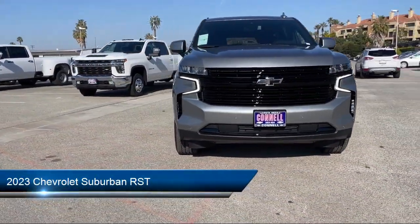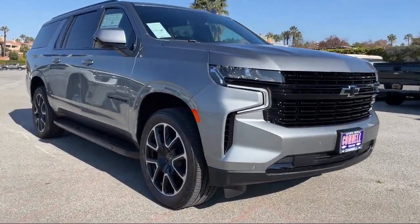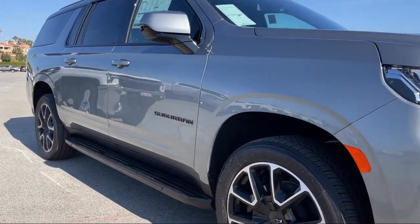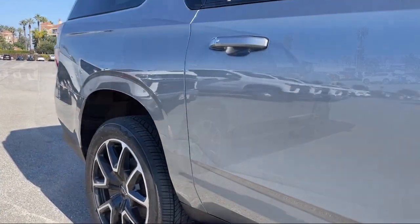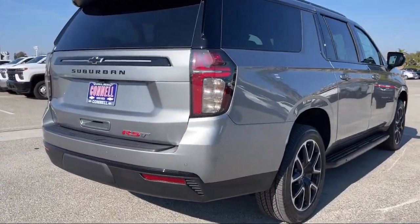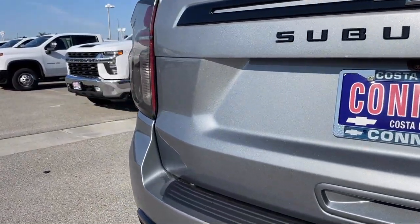It comes equipped with smart device integration, navigation, rain-sensitive windshield wipers, heated front seats, auto-dimming rear-view mirror, running board package, seat memory, lane-keep assist, Bluetooth smartphone integration, and a universal garage door opener.